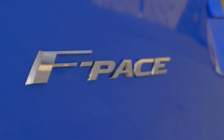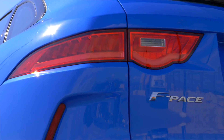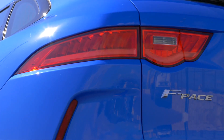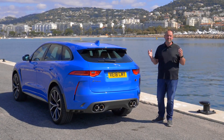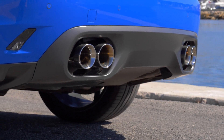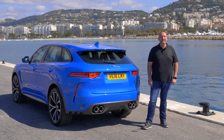The rear of the SVR is sporty as well. We have LED taillights very similar to those of the F-Type, massive shoulders, and a great stance. What I like the most are the four chrome exhaust trumpets down there.